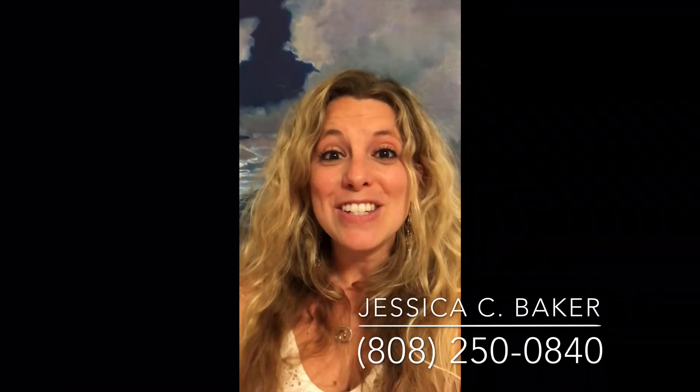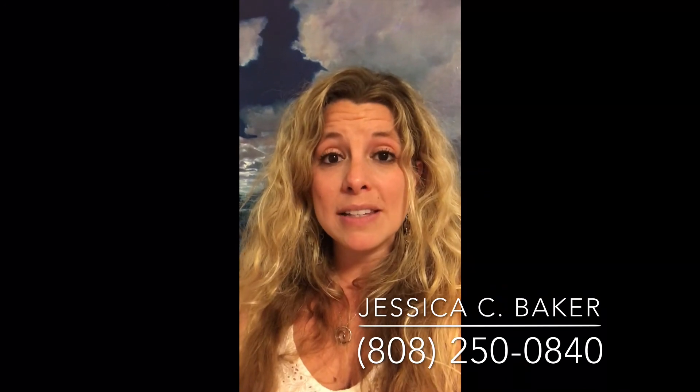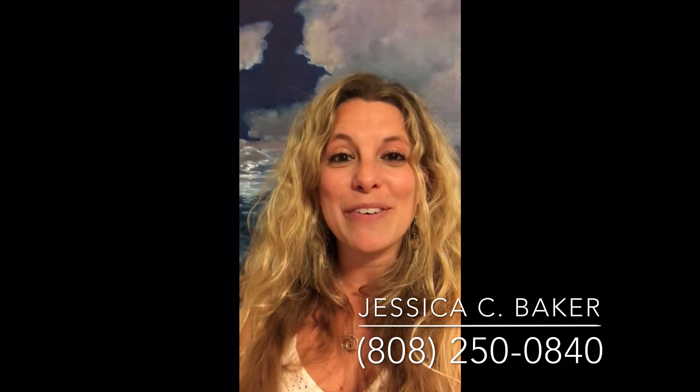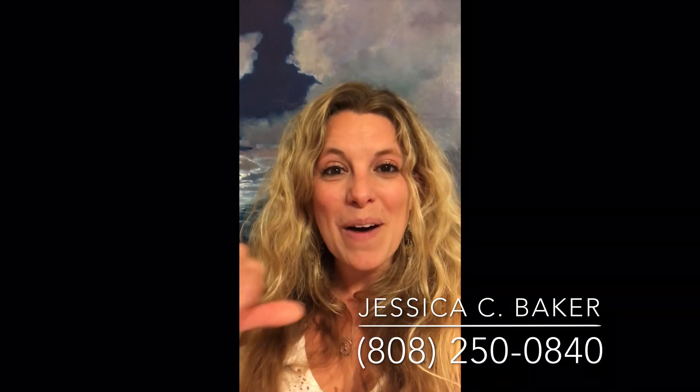That's it. Thank you so much for joining me today. Jessica Baker with Coldwell Banker Island Properties for another Monday Maui market update. If you have any questions about any of the points we've discussed, questions about Maui real estate, or if there's a future topic you'd like me to bring up in one of these videos, send me an email at JessicaBakerMaui@gmail.com or call or text me at 808-250-0840. I look forward to hearing from you. Aloha for now.